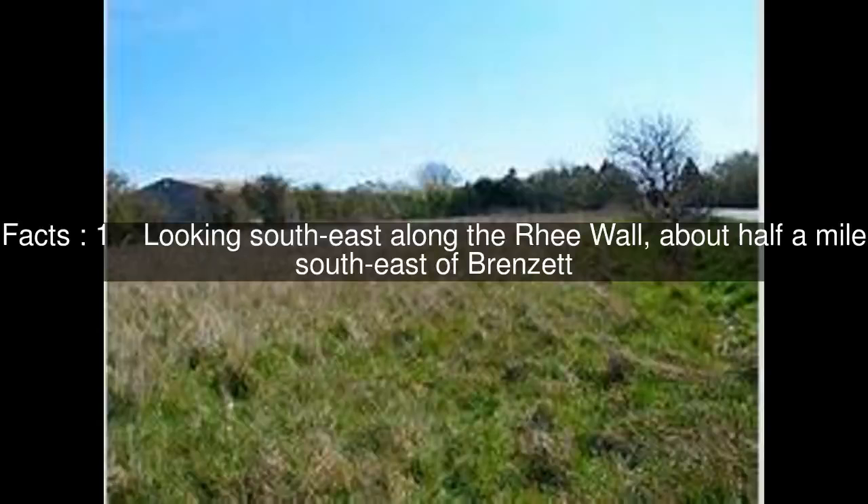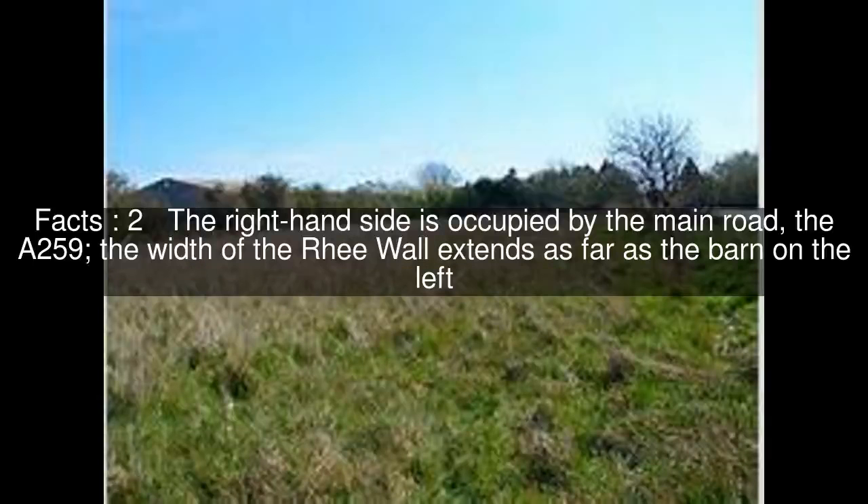Looking south-east along the re-wall, about half a mile south-east of Brenzett. The right-hand side is occupied by the main road, the A259. The width of the re-wall extends as far as the barn on the left.